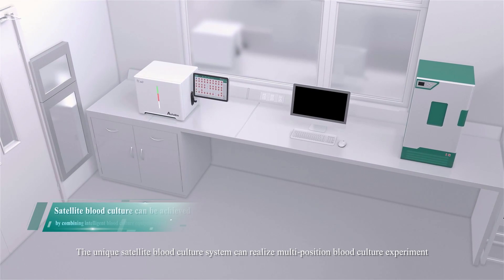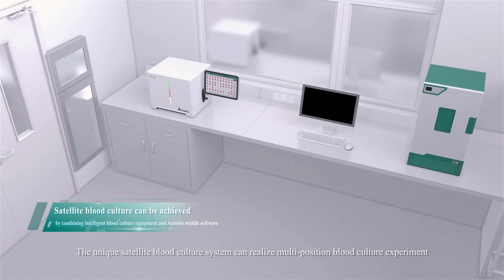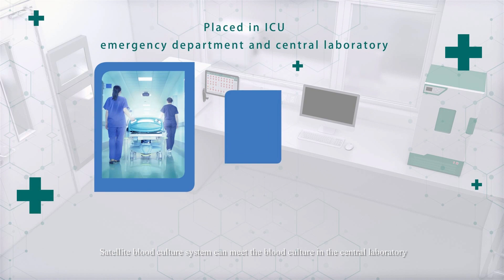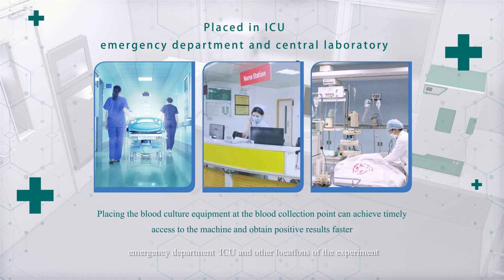The UNIC satellite blood culture system can realize multi-position blood culture experiments. The satellite blood culture system can meet blood culture needs in the central laboratory, emergency department, ICU, and other locations.